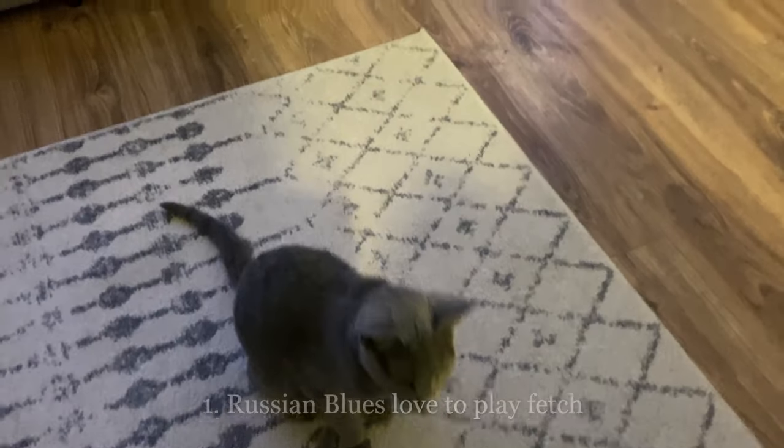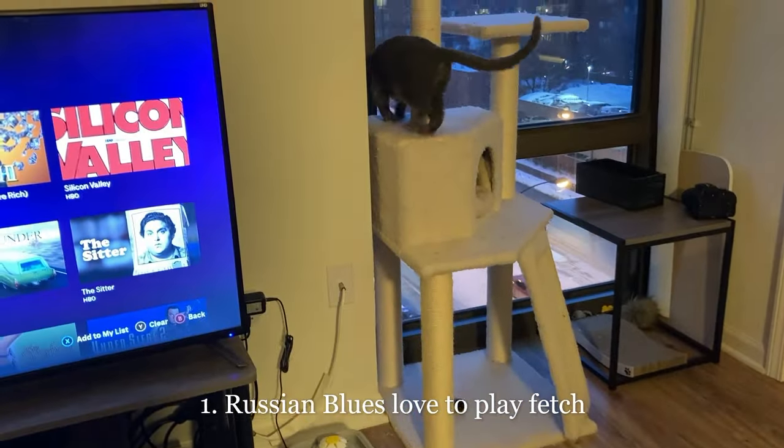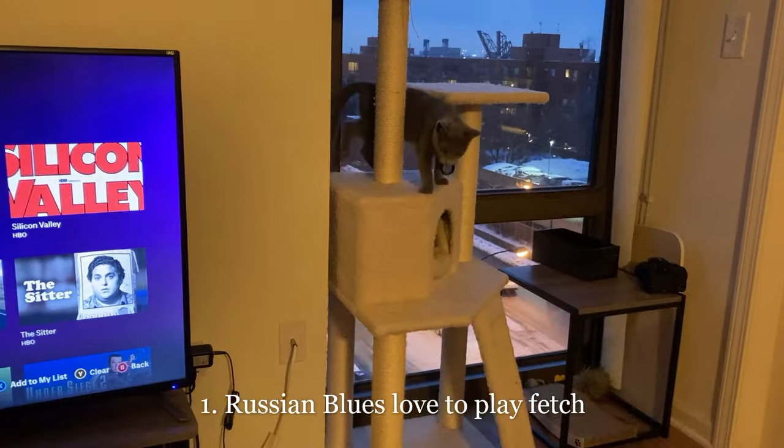Trait number one: Russian Blues love to play fetch. This might not come as a surprise if you've seen our toy review video, but yes, Spike does in fact love to play fetch. His favorite thing to fetch is usually his toy mouse, but he'll also dig up my old hair ties and prompt me to play fetch with him as well.